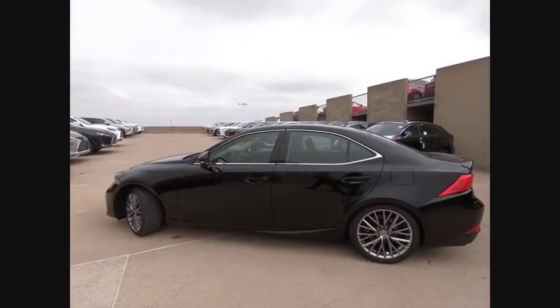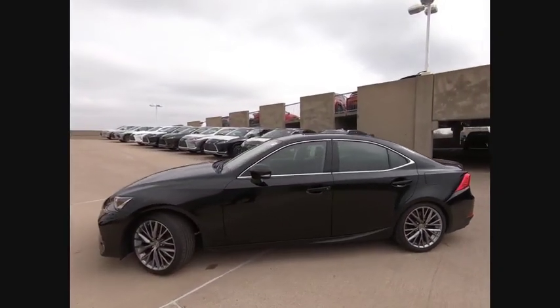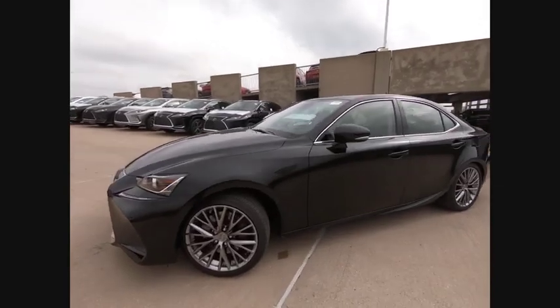Front suspension type: strut. Power brakes, braking assist, autonomous braking, rear view camera.